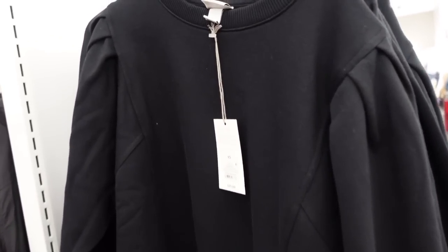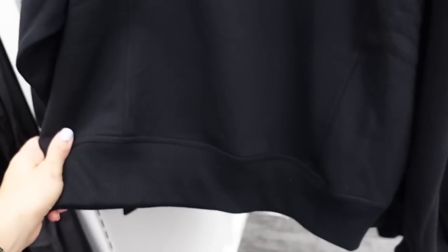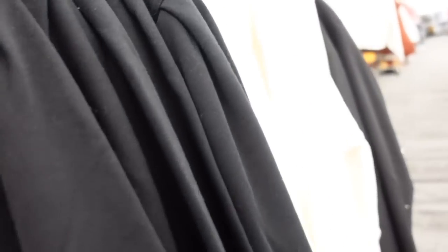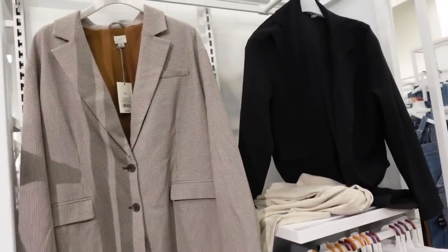New sweatshirts from A New Day. This one has a crew neckline, the inside is a super soft lace-style material, shoulder detail, ribbing on the wrist, some gathering, and ribbing at the bottom with seams going down — a relaxed fit through the back. Comes in black and ivory for $25.